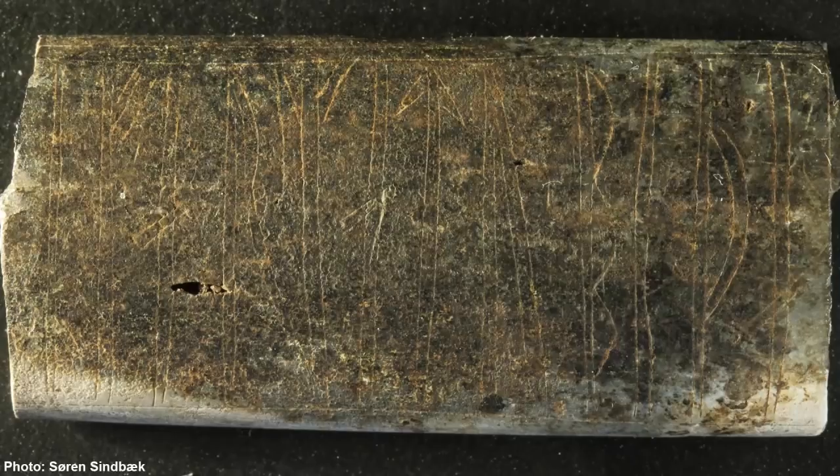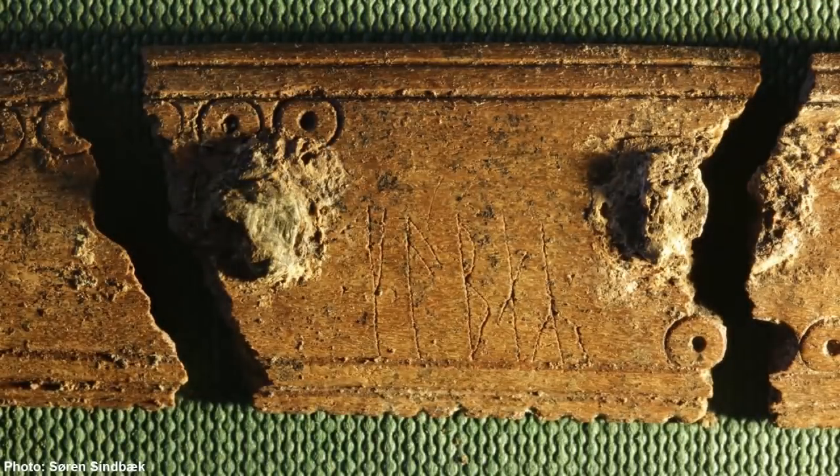It is amazing to think that someone sat and scratched these runes on a comb 1,200 years ago — a person just like you and me, with a normal life, daily routines, and responsibilities. I would have so many questions to ask someone from back then. If you could ask one single question to a Viking from the Viking Age, what would you ask them and why?